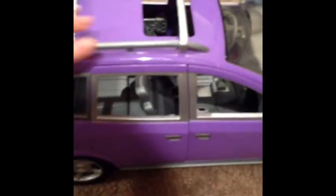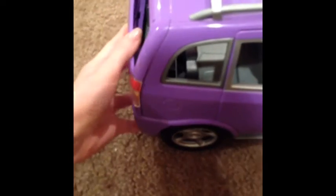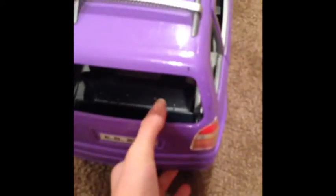Hey everybody, it's Ashley. I am here with my newest purchase — well, actually it's not purchased. My mom gave it to me. Well, she bought it for me — let's just call it that, because I chose what I wanted. It's squeaking now. But I got this awesome car from eBay, and it's a little banged up, but that's okay because it's awesome. Awesomeness makes up for it.